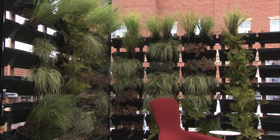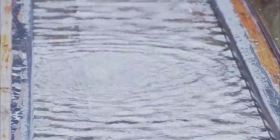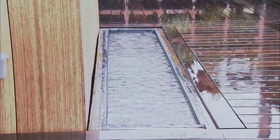A vertical garden provides privacy, beauty, and even food. Reflecting ponds collect runoff from the slanted roof, providing rainwater for the plants.